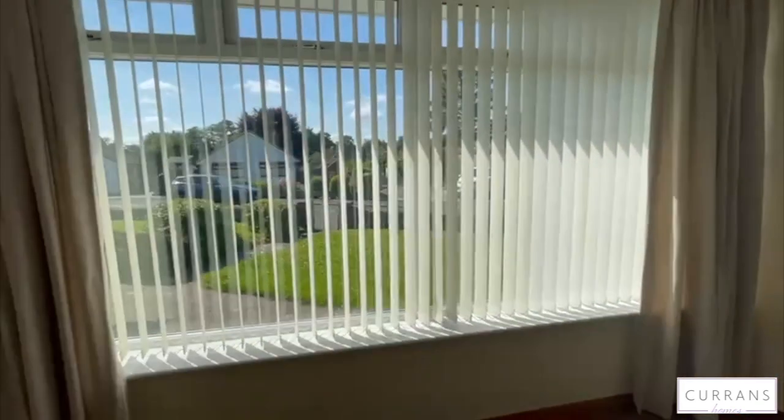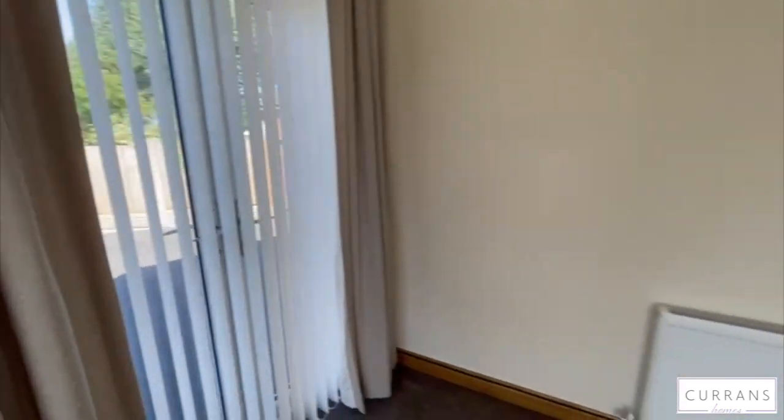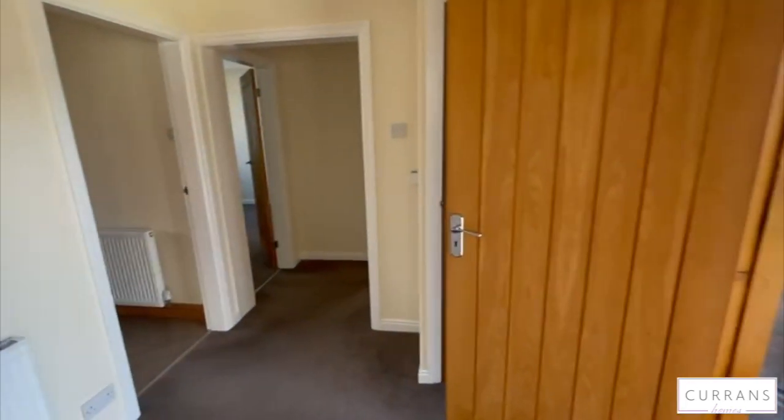There's a really big window letting in lots of natural light and some French doors accessing the side of the property. It's lovely neutral decoration throughout.